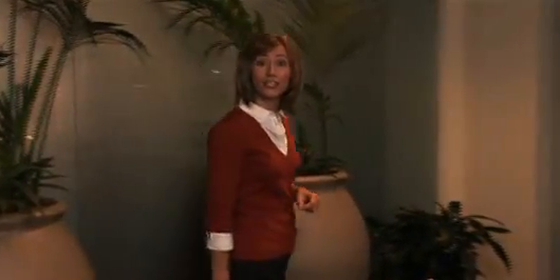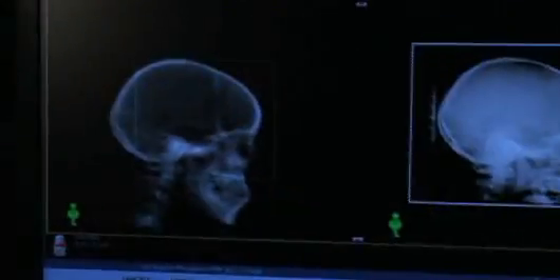Let's begin by taking a look at the control room. You can see that the control room is filled with high-tech computer equipment and monitors. This is where the radiation therapist will be stationed when the treatment is being delivered.